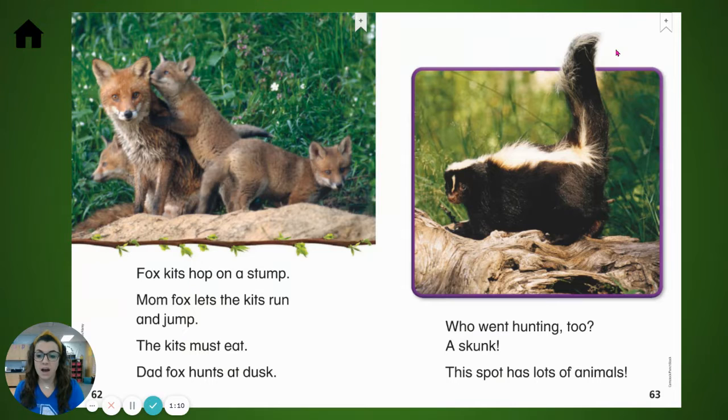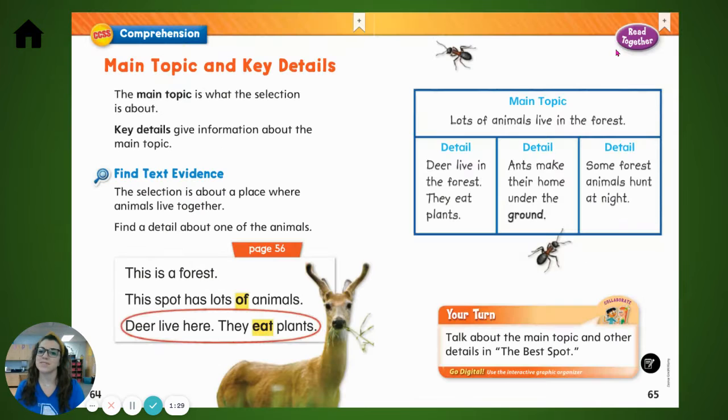Fox kits hop on a stump. Mom fox lets the kids run and jump. The kids must eat. Dad fox hunts at dusk. Who went hunting too? A skunk. This spot has lots of animals.